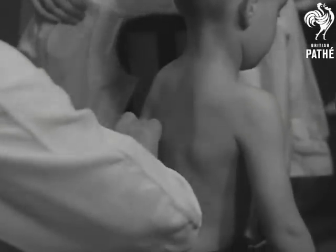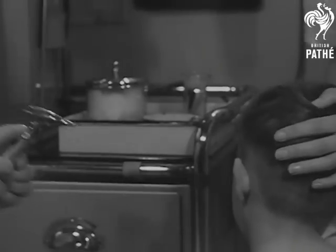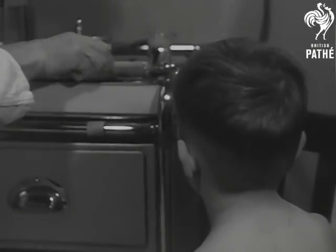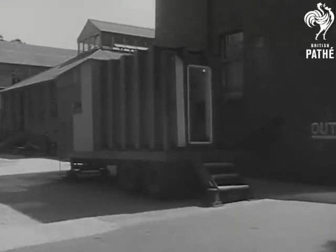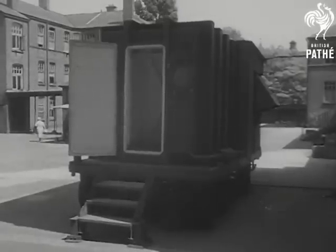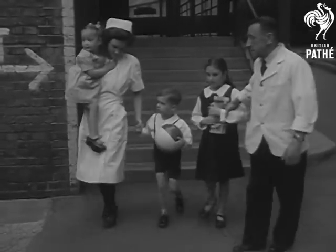Tony here is suffering from the after-effects of whooping cough, and he's about to become the subject of a new experimental shortcut cure. Before Tony receives the decompression treatment, a long spell under atmospheric conditions which prevail at 14,000 feet up in the sky. This is the decompression chamber, the only one put to this use in Britain. Formerly used to acclimatize pilots in training, it's now the testing ground for a new health experiment.